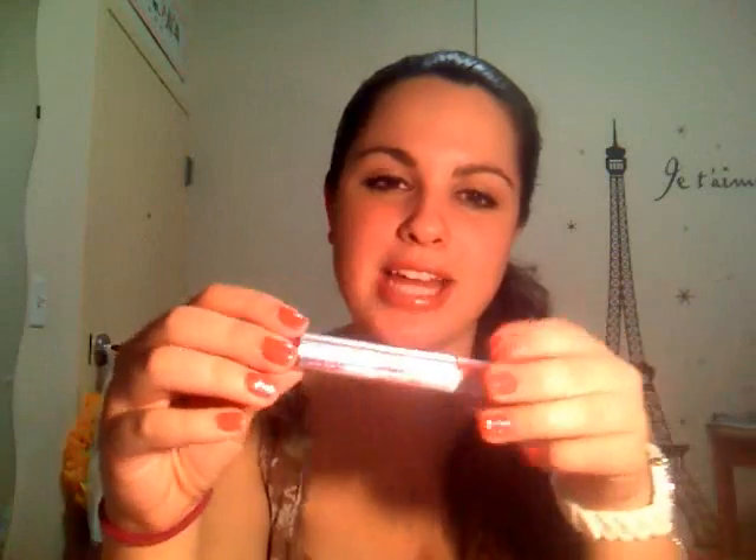I also got a Color Sensational Lip Stain in the color Cherry Pop — it's a color I don't have, and that's why I got it. I love the Color Sensational lipsticks so I figured I might as well try the lip stain. I think I might do a comparison with this one and the other one I have.